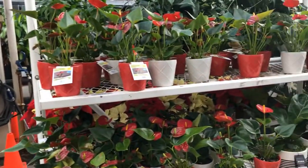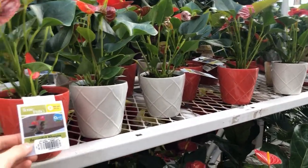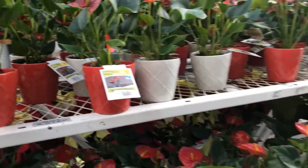We'll start with all of the anthuriums. They all come in these little pots and they're $11. Oh, this one says $5. This one says $5 but this one says $11, so the pricing varies.